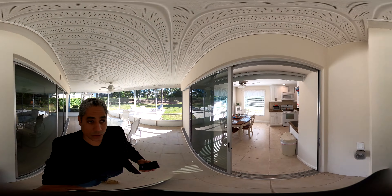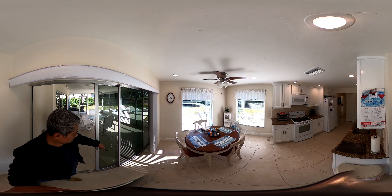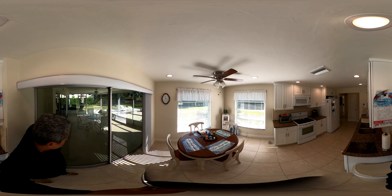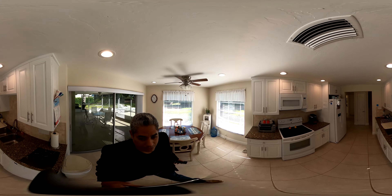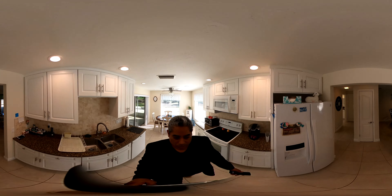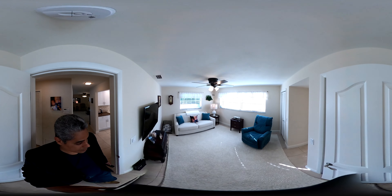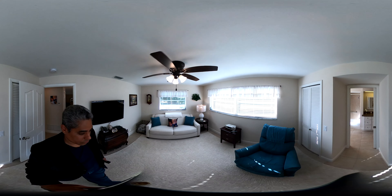We're going to walk back through the screen lanai, back into the living room, and walk into the second bedroom. This is the second bedroom — the guest bedroom.